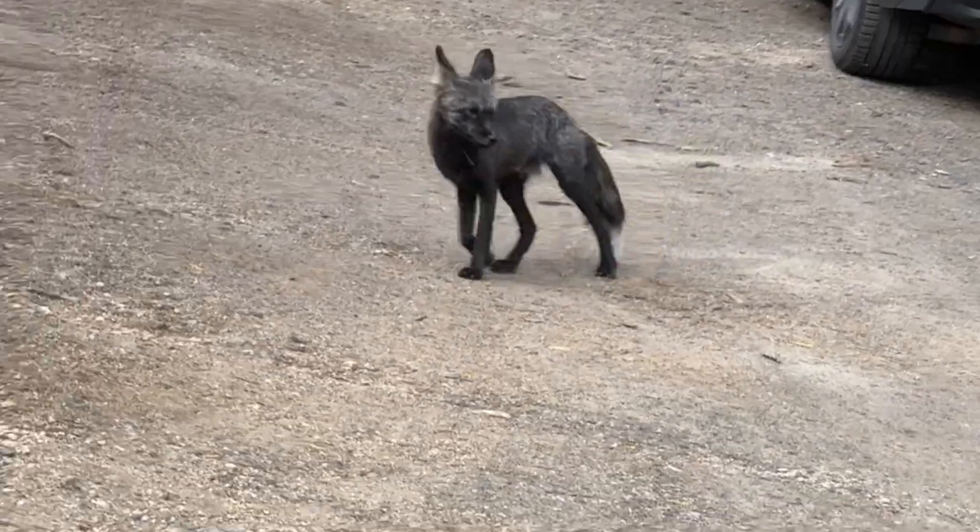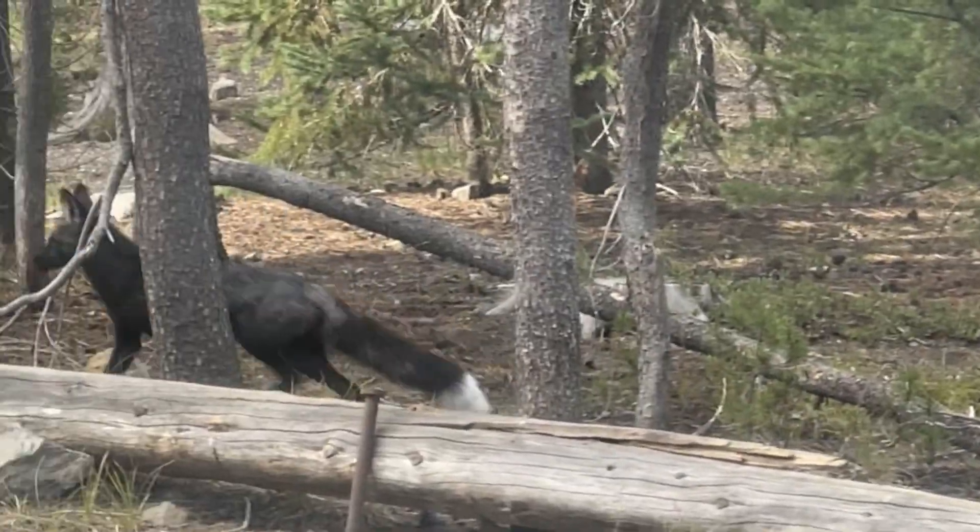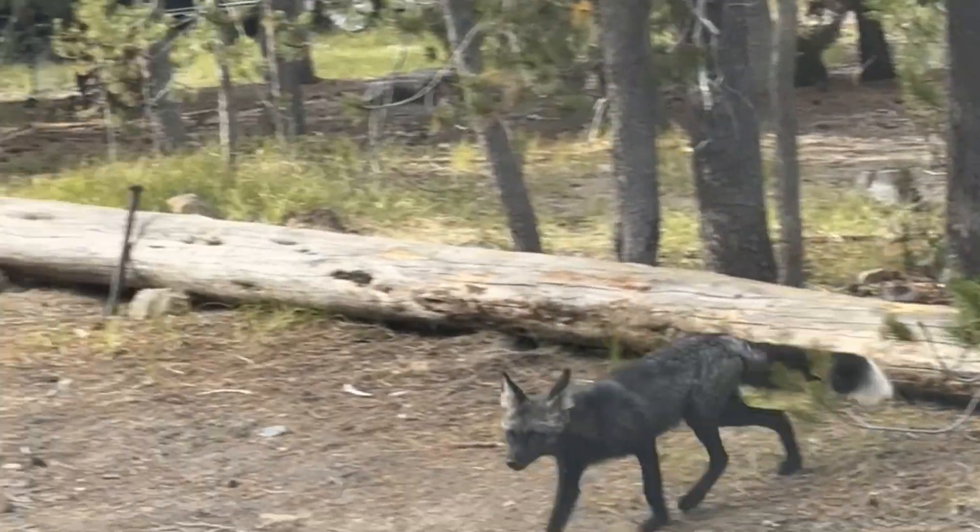Contact the Oregon Department of Fish and Wildlife if you're interested in helping study the range and distribution of Sierra Nevada red foxes. Brooks Snavely, Central Oregon Daily News.